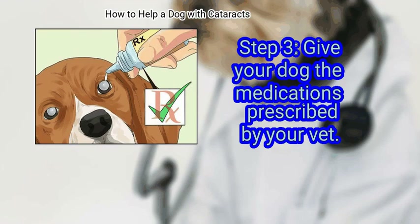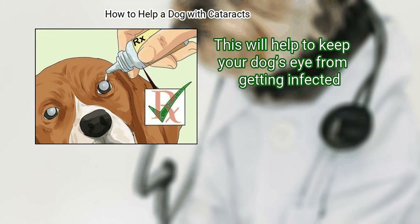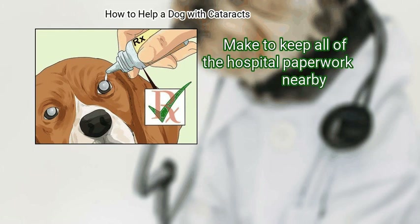Give your dog the medications prescribed by your vet. Your vet will most likely prescribe topical antibiotic eye drops, which will help to keep your dog's eye from getting infected. Make sure to keep all of the hospital paperwork nearby.